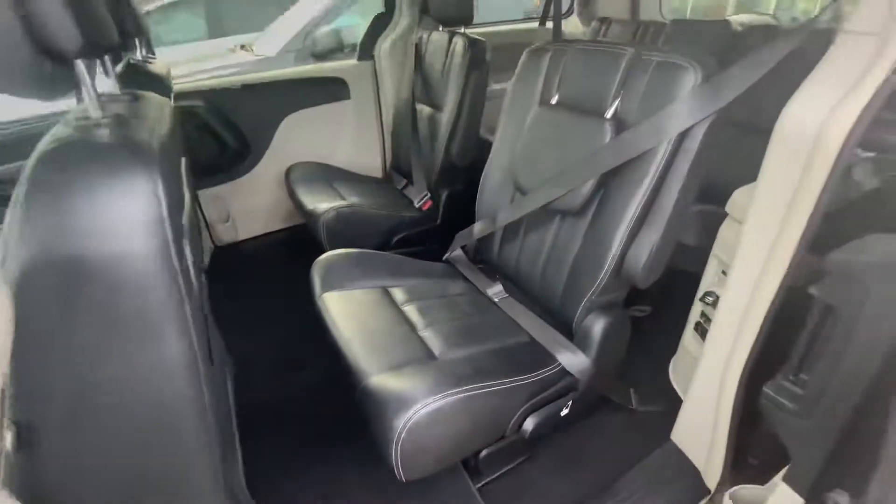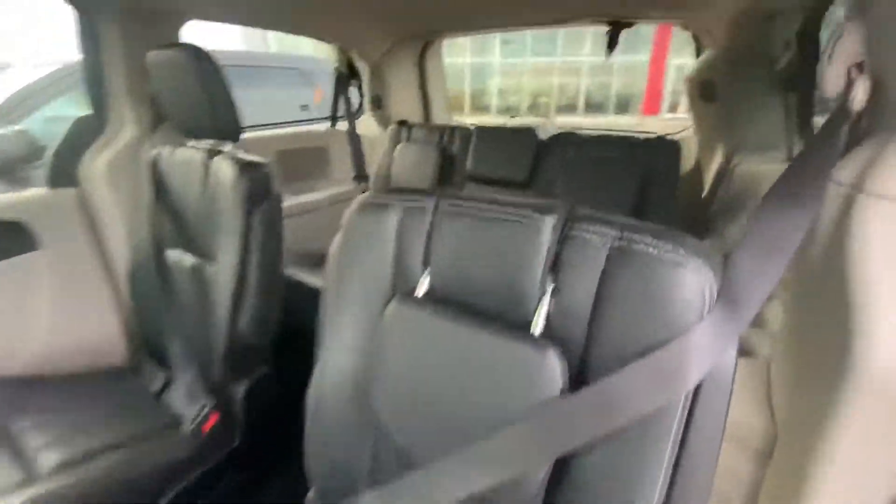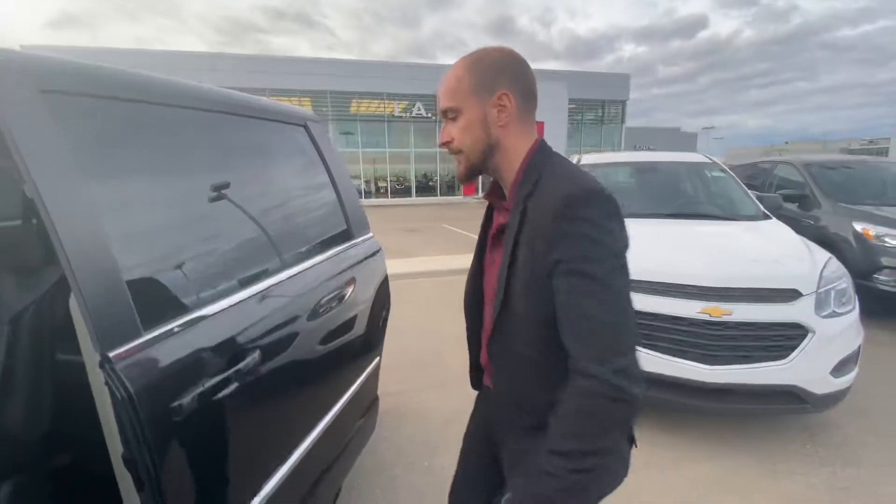On into the back, we've got those power sliding doors, captain's chairs in the middle, DVD up top, and then a third row as well. Tri-zone climate to kind of top everything off too.